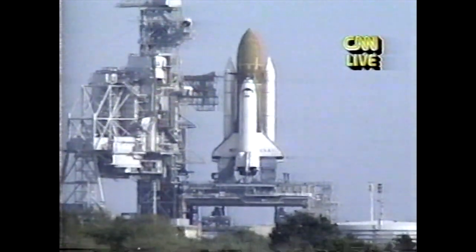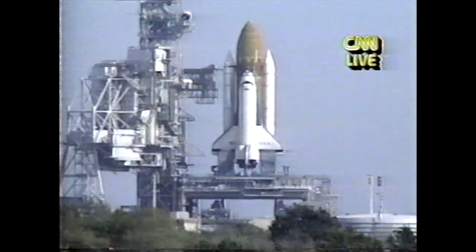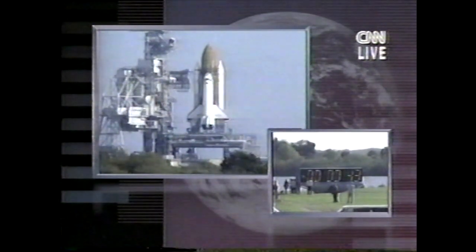At the zero point in the countdown, an electrical system will ignite the propellant in those two white solid rocket boosters on each side of the shuttle. After those rockets start to burn, there's no turning back for the shuttle. You can see the countdown clock there at the lower right-hand corner of your screen and a wide picture from a helicopter of the pad. We're going to listen in now to the final few seconds of the countdown for the last 30 seconds.